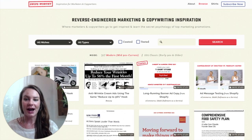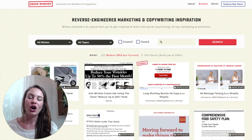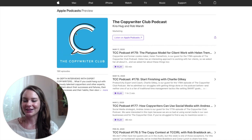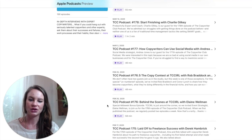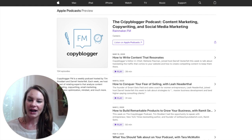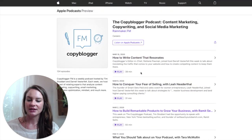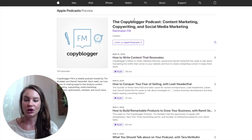Next I want to talk about podcasts. If you're like me, you love listening while doing laundry, in the car, taking an Uber, or going on a walk — it's a great way to sneak in some extra copywriting studying. I really love the Copywriter Podcast, which also has a great Facebook group. They go over all sorts of things related to copywriting. Another podcast I really love is the Copyblogger Podcast — they're usually about 30 minutes, always under an hour, and there's a lot of content to go through.